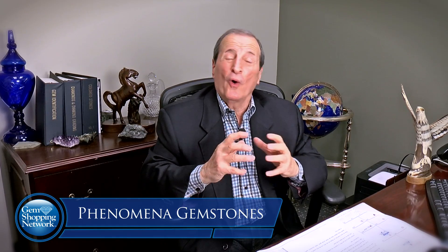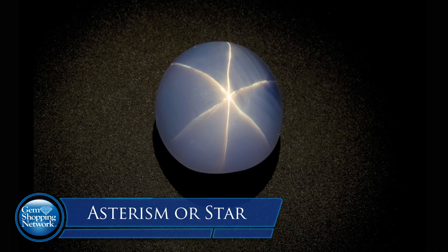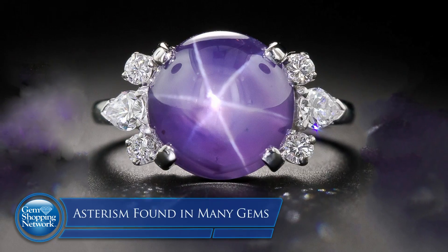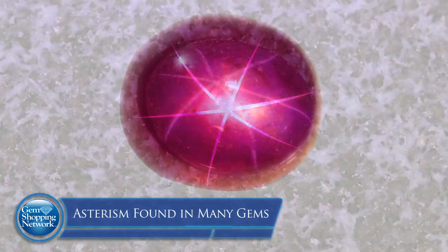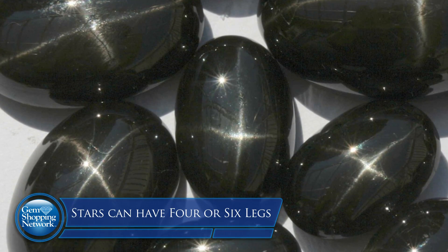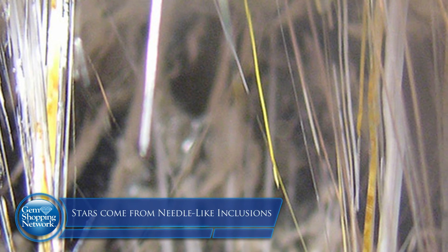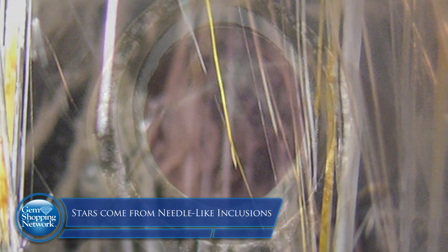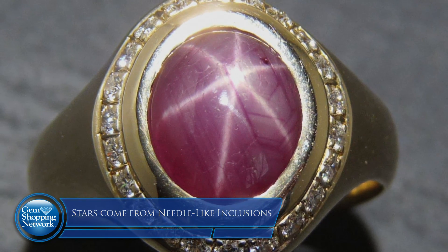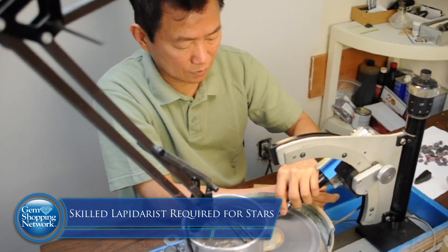This is where nature practices that magic of hers. All gemstones have magic, but the phenomena stones have a little extra. We're talking about asterism — star as we know it — found in many stones: ruby and sapphire, garnet, spinel, and a variety of stones. Sometimes there are four rays and sometimes six rays. They develop because of little needle-like inclusions within the gemstone that intersect at different angles within the stone.